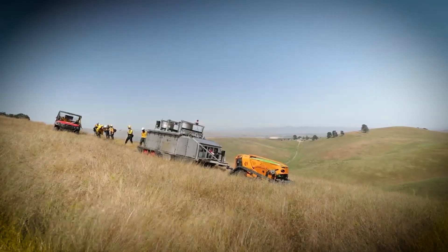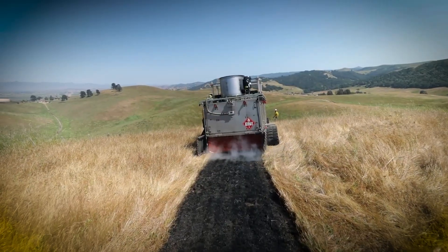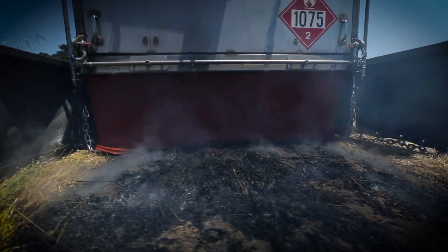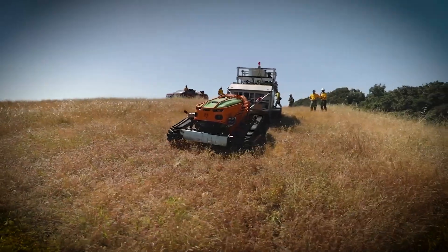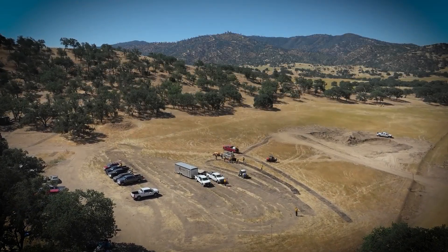This adaptability ensures that the BurnBot effectively performs controlled burns — a critical method for reducing wildfire risks by removing flammable vegetation. One of BurnBot's standout features is its smoke filtration system, which processes the smoke generated during the burn.